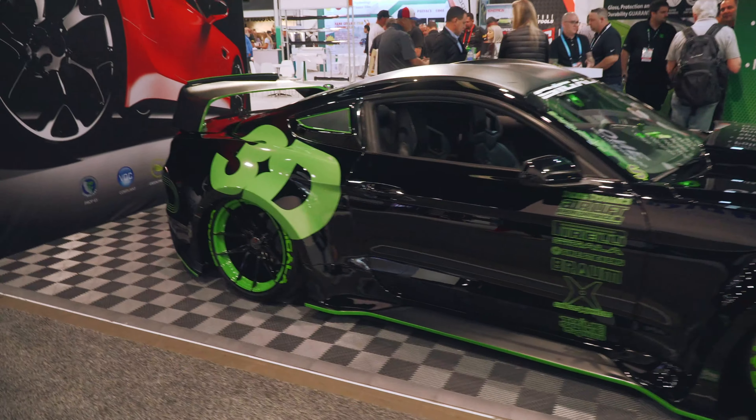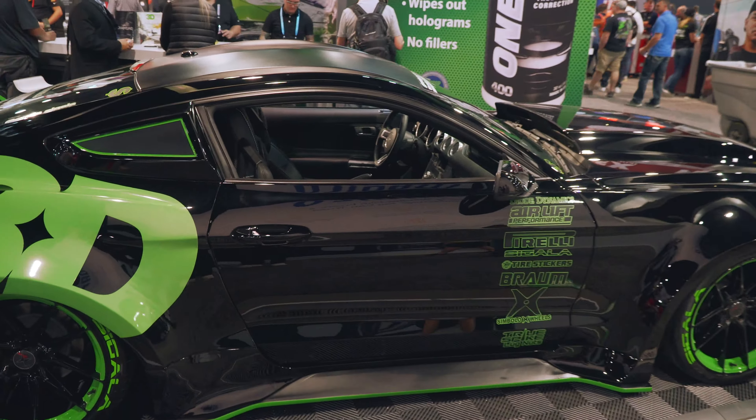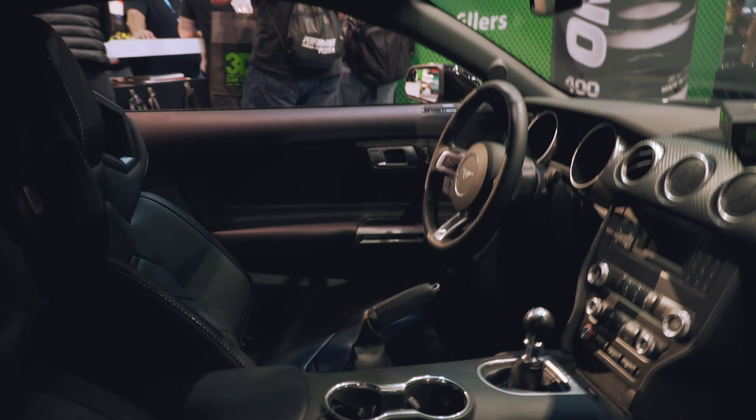The 3D Detailing Mustang is really sick. It's got a molded wide body, all black and lime green to match. I like the matte finish with the lime green outline on the roll cage, and a satin black roof. Also really cool with the Braum Venom seats — it's all very cohesive and well put together.